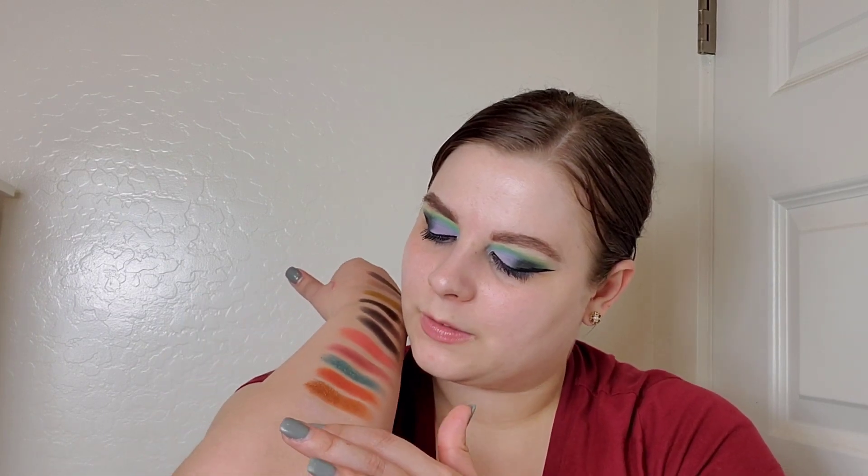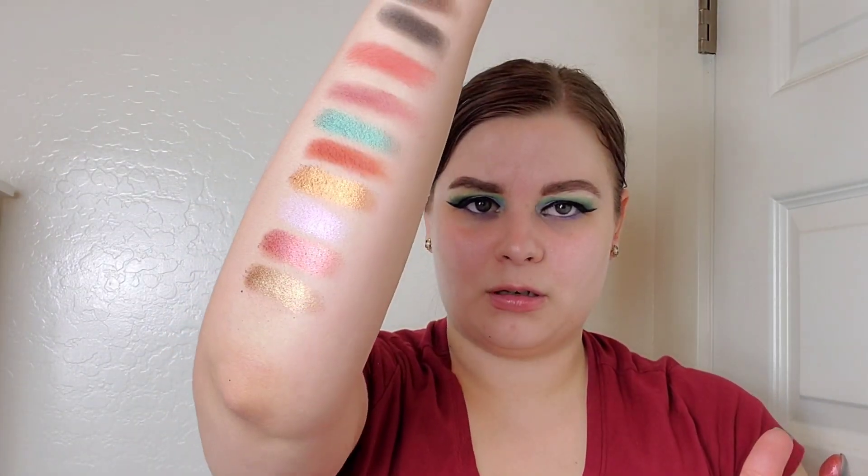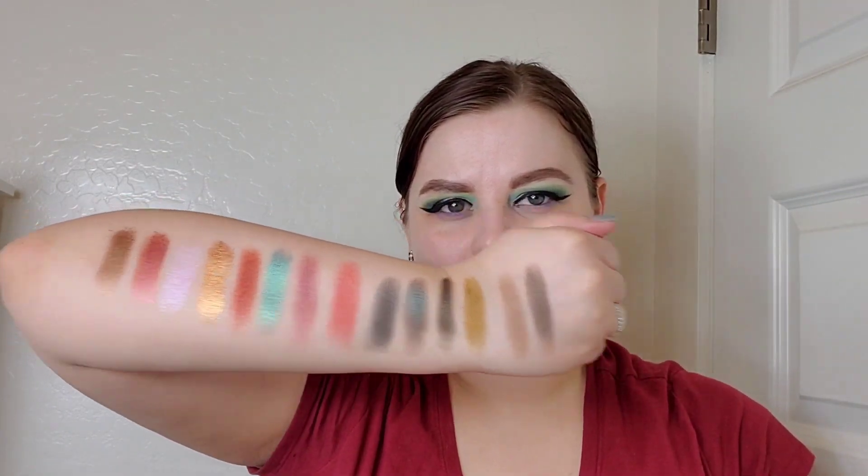Next is the Solar Flare palette by BH Cosmetics — definitely heavily neutral leaning. I'm swatching Galactic and Ozone. Galactic is so pretty, and Ozone is a bit brighter. I'm going to clean my arm off again — we still have several palettes to go. This is probably going to be a longer video, but if you want to see the palettes and swatches, it's worth it.